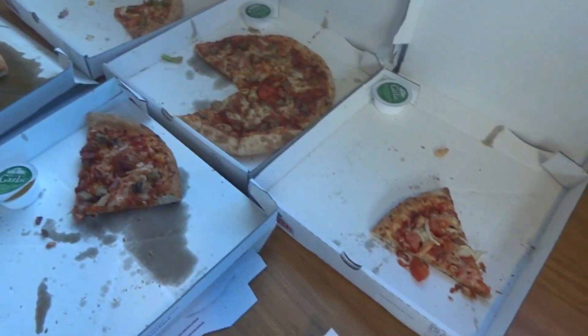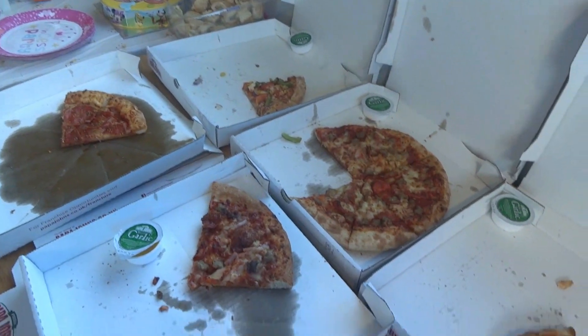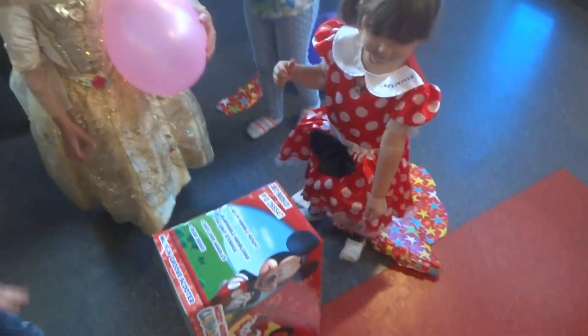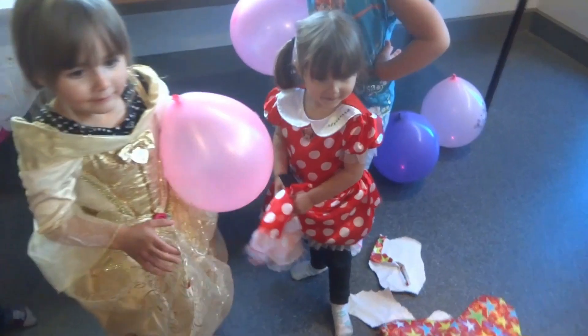The pizza has gone down well — it's nice! Do you want to open your other presents? There we go, there's another one.